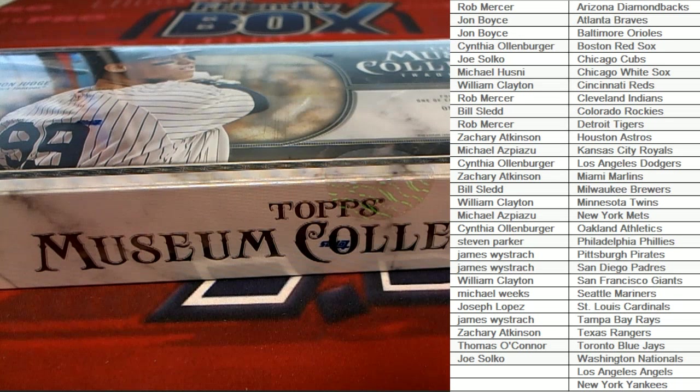Let's go. 2018 Topps Museum Baseball. This is Pick a Team Break number 130. Everybody's got their names and teams on the board. Good luck.